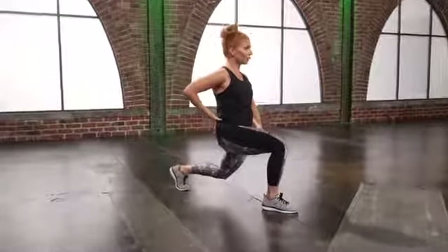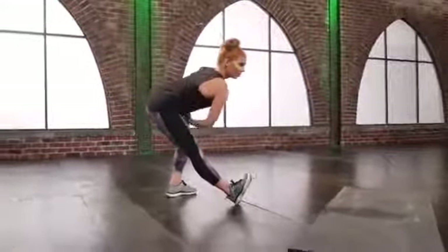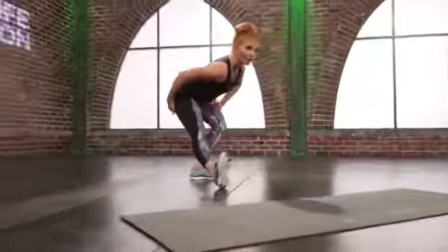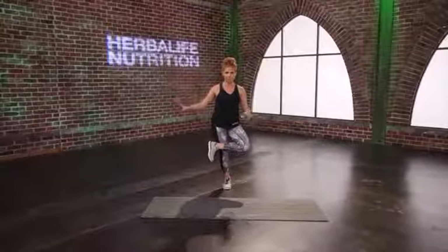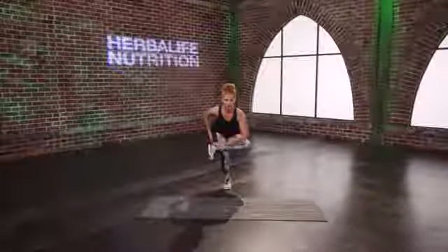Drop that knee a little bit more if you need more of a hip stretch, then sit back to get a hamstring stretch. Stay lifted, flex those toes back — stretch all the way from the calf through the hamstrings. This is going to take a little balance, so take your time. Cross the leg over if you need to hold on to something. Then sit down to get that glute and hip stretch.